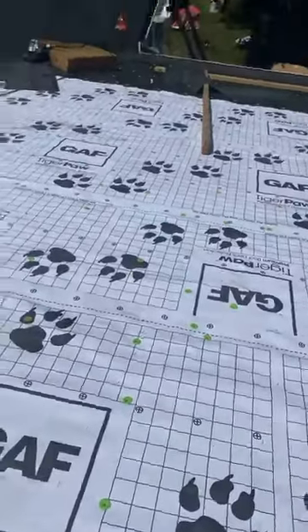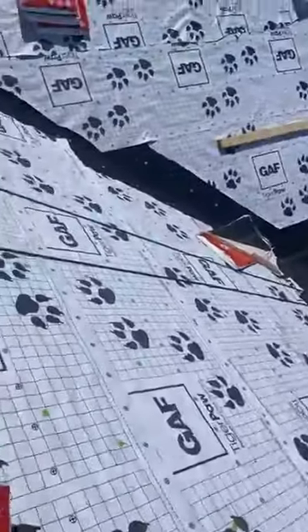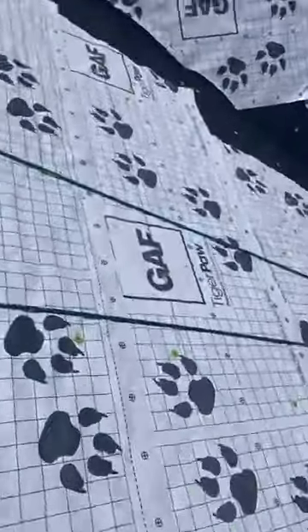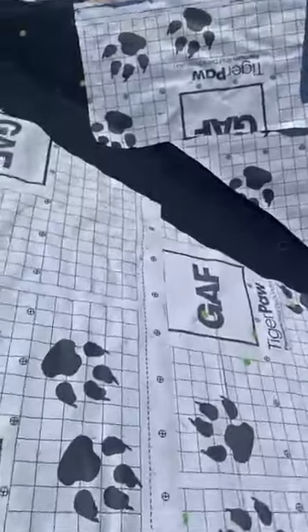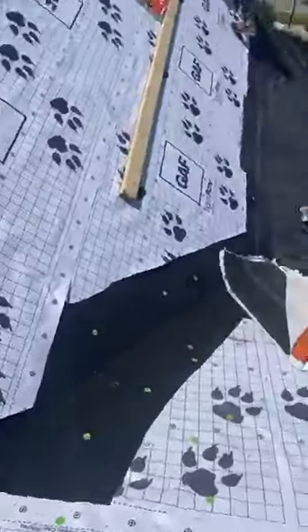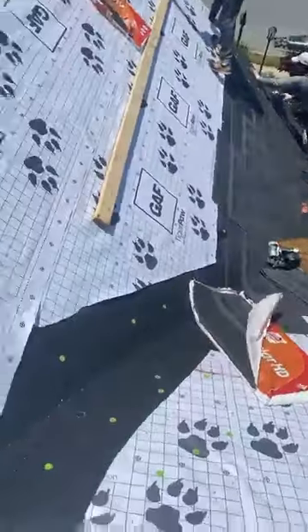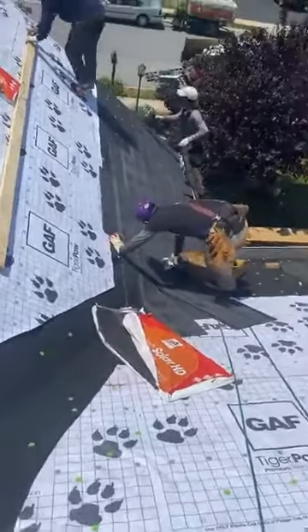We had to put Tiger Paw down because this is a Gold Pledge roof. That's also why we put some ice and water shield down here in all the valleys to protect the home, and down at all the eaves of the home. We got two courses on there, again because this is a GAF Golden Pledge roof.